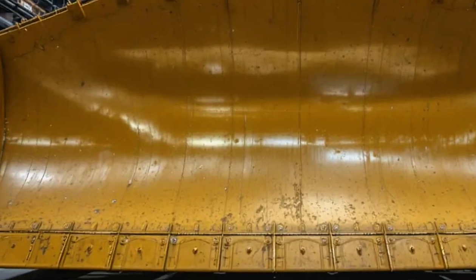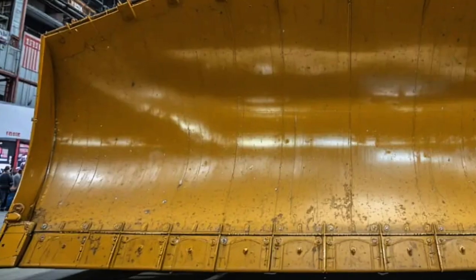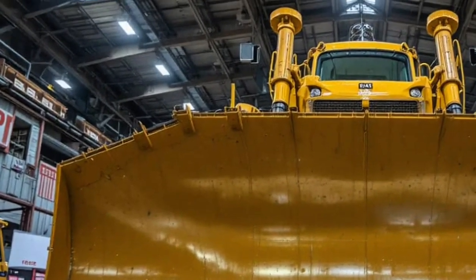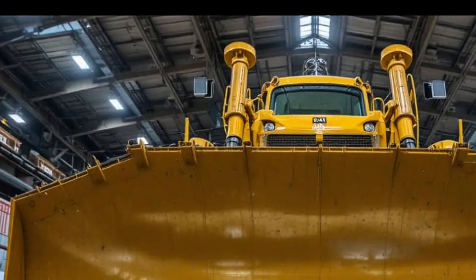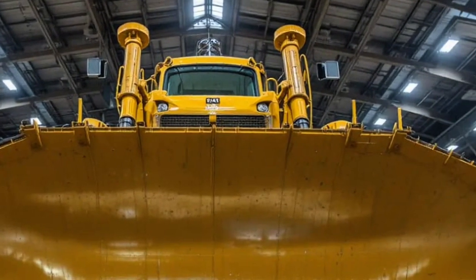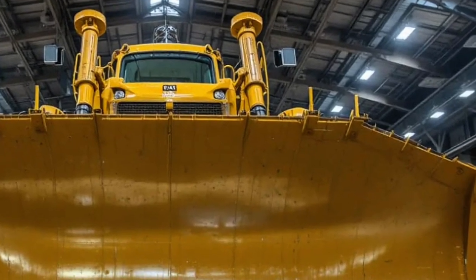The Caterpillar D16 is the biggest, boldest, and most intelligent dozer Caterpillar has ever built. From the moment you see it, the D16 commands respect. The exterior design has been completely reimagined with an aerodynamic yet muscular profile, featuring reinforced steel